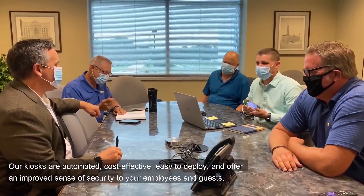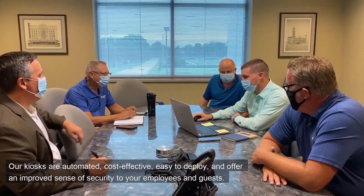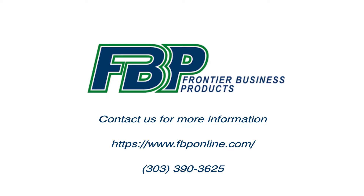Our kiosks are automated, cost-effective, easy to deploy, and offer an improved sense of security to your employees and guests. For more information, contact us today.